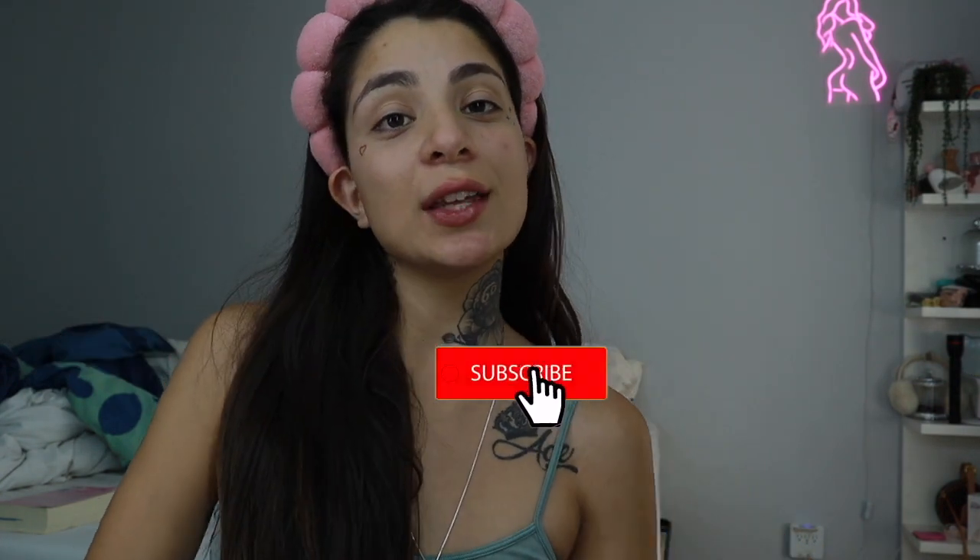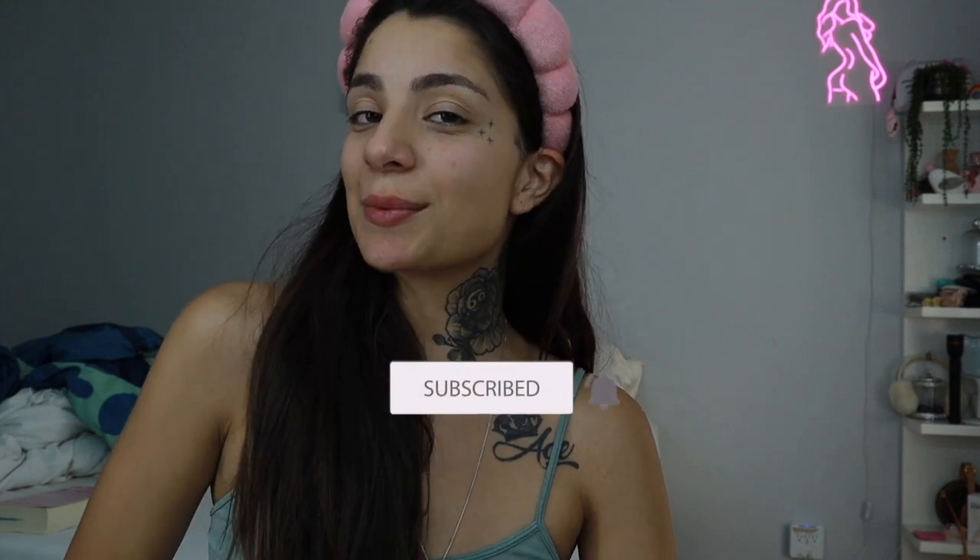Hey beauties, welcome back to my channel, or if you're new here, welcome to my channel Life as Danny. I'm super excited to have you here today — hopefully you decide to stick around and subscribe. I am doing yet another kind of full face of new makeup that I recently purchased. There are still some things I haven't used, so I'm just going to do another get ready with me.